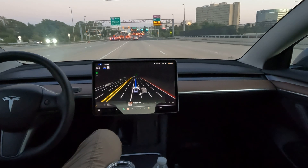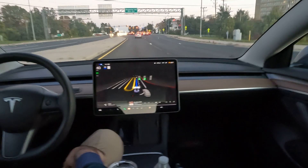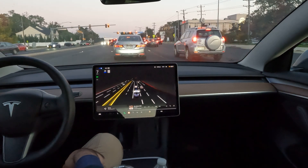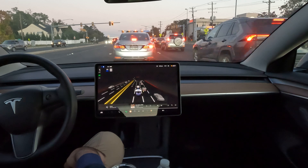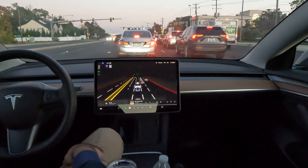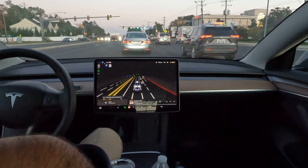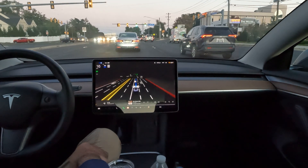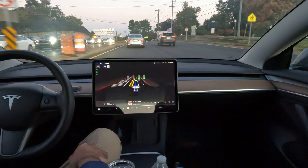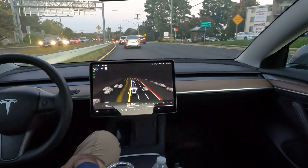We do have a Tesla dealership right here on Tyco Road in Tyson's — it's been there for a while. That's actually where the people work who delivered my car from the Tyson's location. Shout out to the Tyco location — they were really awesome for the delivery. It was a super smooth process; they walked me through all the panels throughout the car, a quick beginner's overview of what to expect. Really nice delivery team all around.